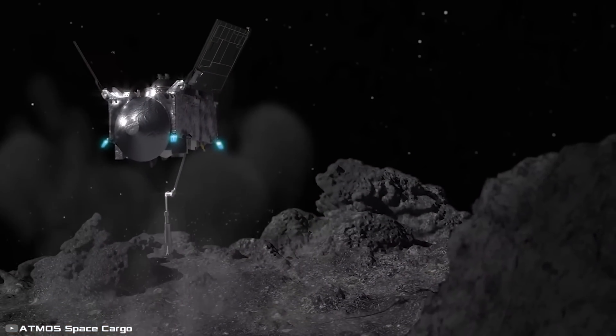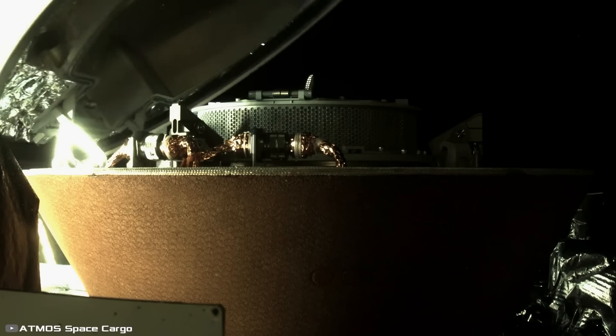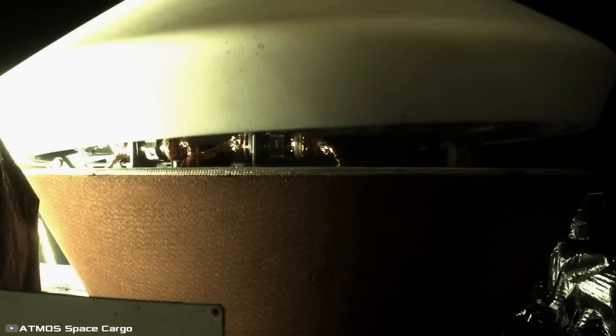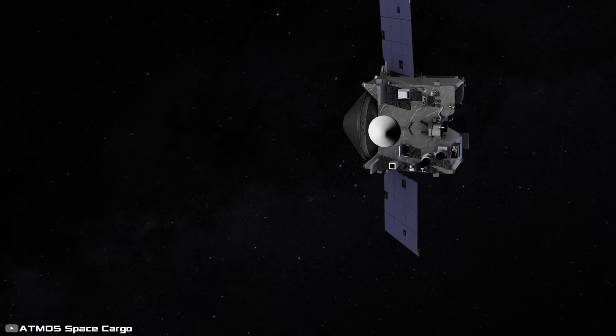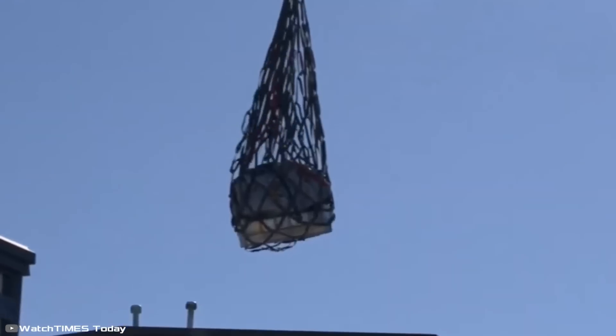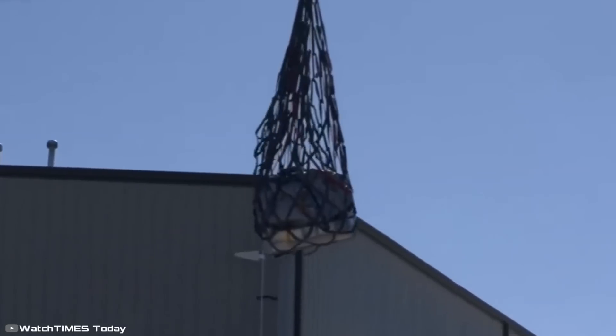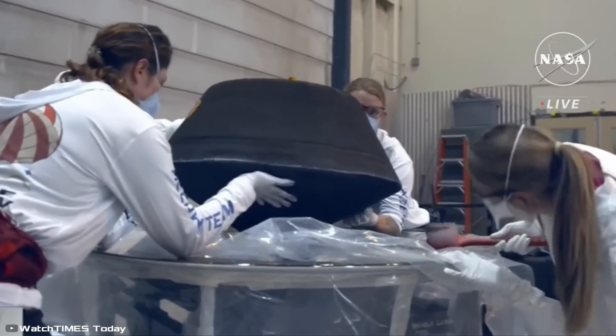After a historic 4 billion-mile journey on September 24, 2023, samples from the asteroid Bennu were successfully delivered to Earth. The descent was carried out in a specialized capsule, which deployed a parachute after entering the atmosphere. Inside the capsule were 8.8 ounces of samples. To put it simply, 8.8 ounces isn't much.